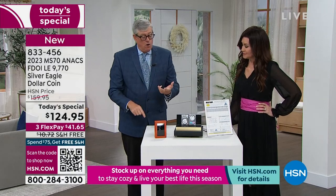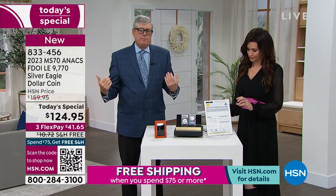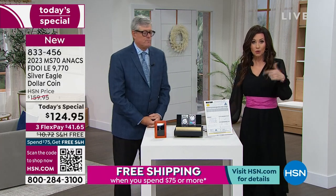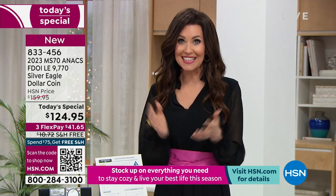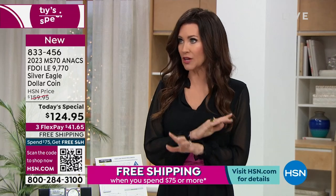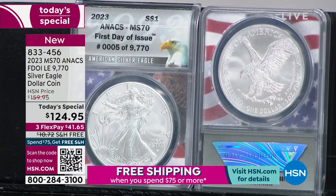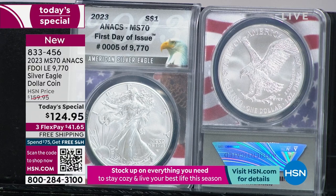You have collectability, authenticity, and exclusivity. But all of that is meaningless unless you have value, and it is the value we bring today with the certifications that is so important. The same price as last year despite the fact that silver has gone crazy. You're getting the first day of issue, extremely limited edition — only 9,770 graded perfect Mint State 70.